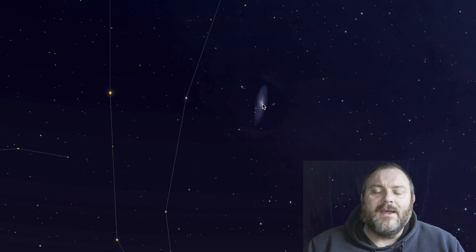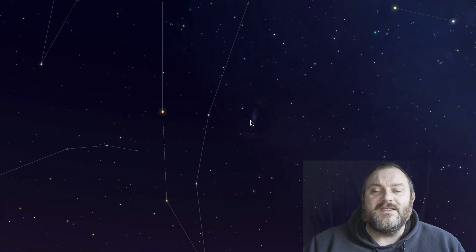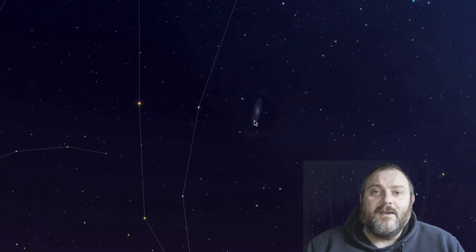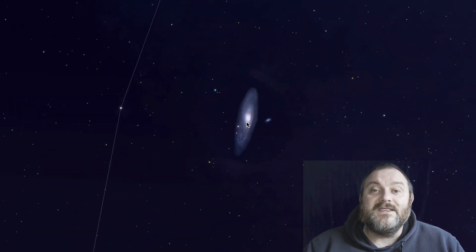Once you see it, it'll look like a misty star — you'll have this bright central portion and then this kind of fuzziness all around it. But in a dark sky area you will be able to see the Andromeda Galaxy with your own eyes, again looking like a very misty patch just off to the side of the constellation itself.